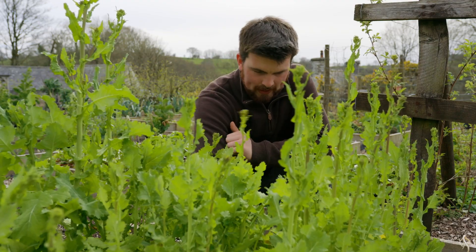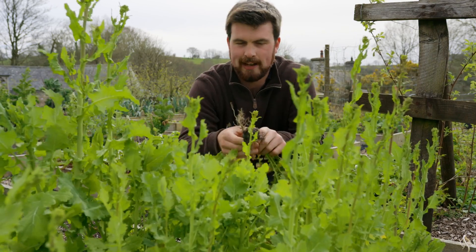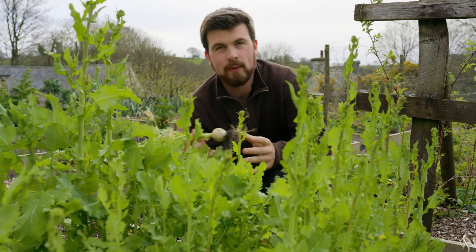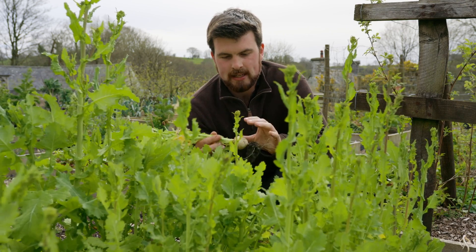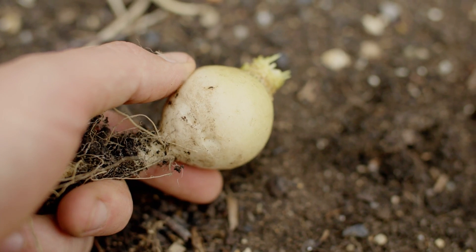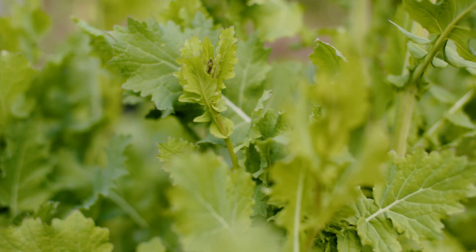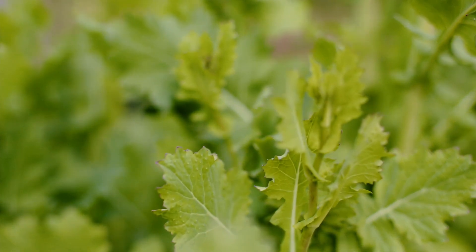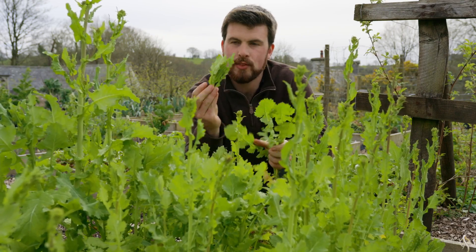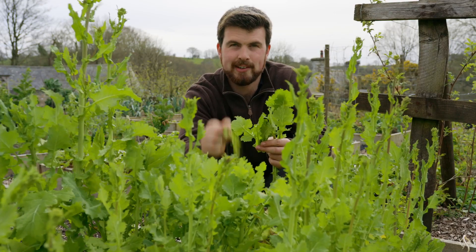Another crop that's well known for growing quickly is turnips. These are running to flower because they've been in all winter and we've had so many coming out, but if you sow them now they'll be ready in about seven weeks. If you're not so keen on a turnip flavour, go for the smaller ones that are more golf-ball size — these are going to taste a little less turnip-y. You can also eat their leaves before they start creating the root, or you can let them grow on and start harvesting the turnip tops, which are all completely edible, especially these flowering ones.